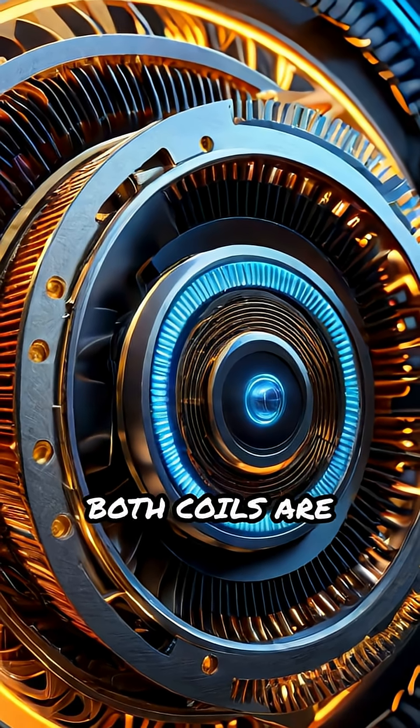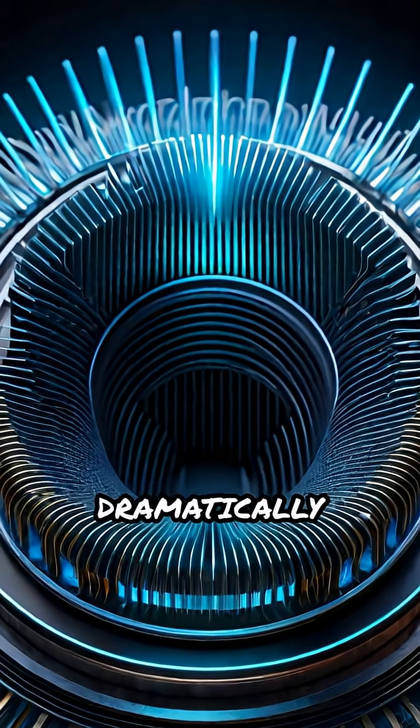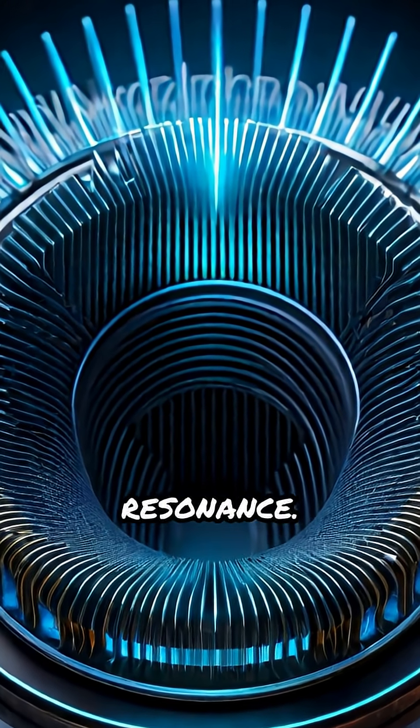Here's the magic. Both coils are tuned to resonate at the same frequency, amplifying the voltage dramatically through electromagnetic resonance.